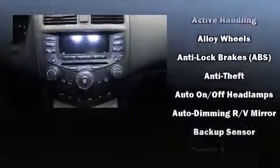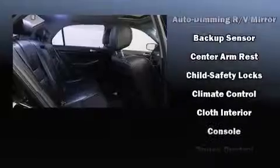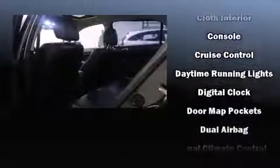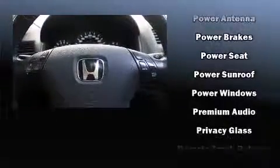You and your passengers will enjoy the stereo system, which includes a CD player with AM/FM radio, steering wheel-mounted audio controls, and six speakers providing excellent sound throughout the cabin. Passenger security is always assured thanks to various safety features.